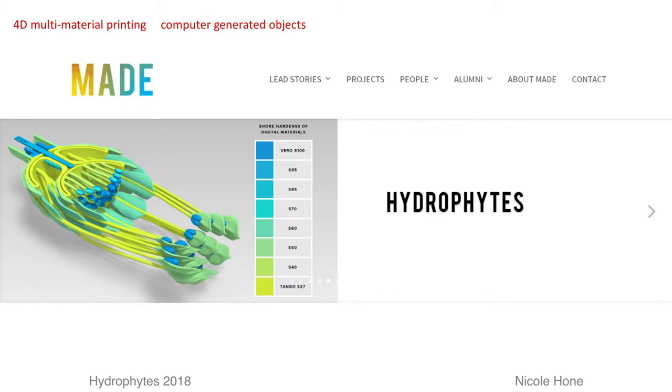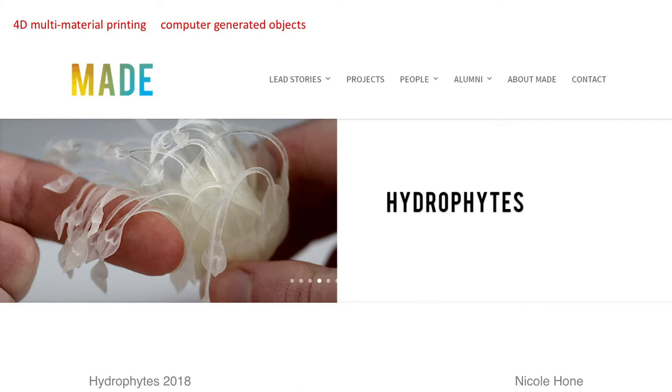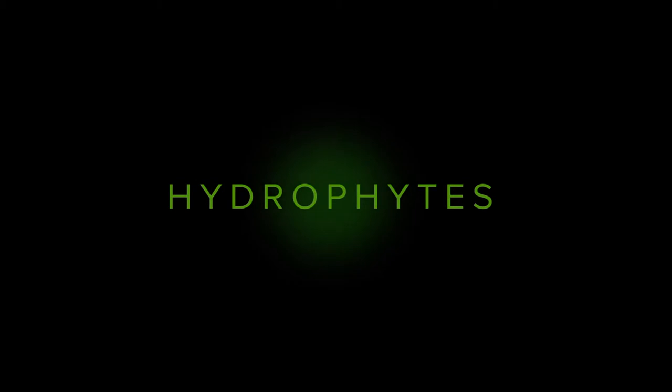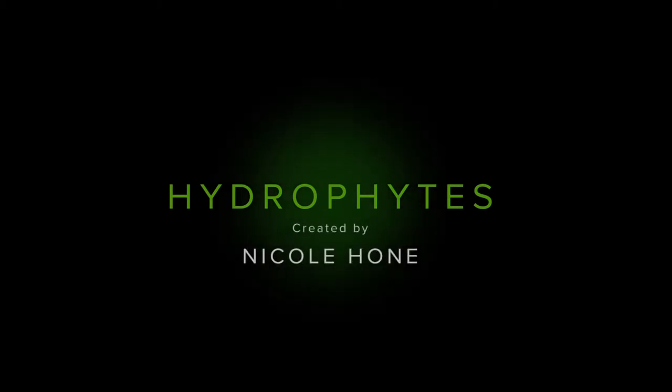Taking this theme further, Nicole Hone, in her recent Masters thesis project, Hydrophytes, uses form and materiality to develop futuristic creatures that inhabit this aquatic world. With the use of projection and animated light, she gave them a viscous range of attributes.